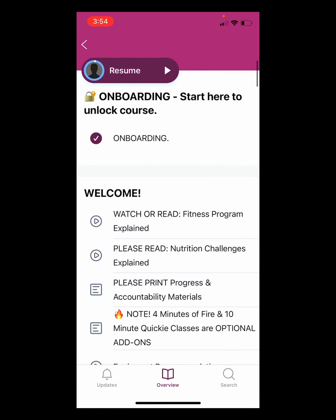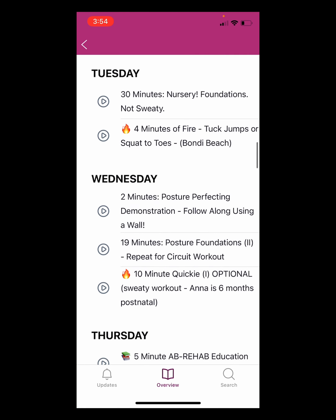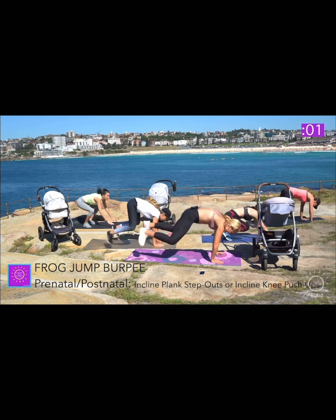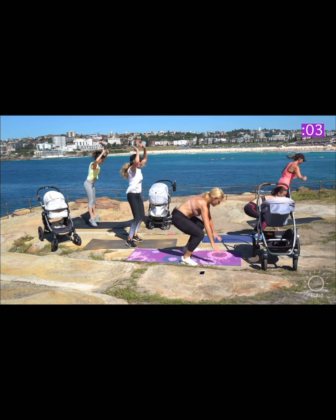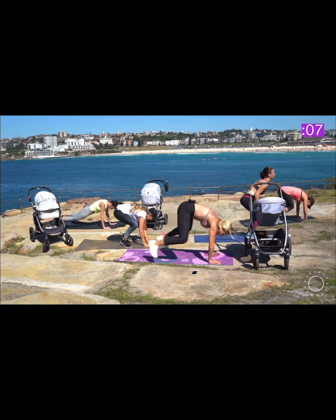And once you do, you see everything right there for you. There's Week One — Monday, Tuesday, Wednesday. Let's just pretend like we are going to do Four Minutes of Fire on the Monday, and we'll press play. And here it goes.